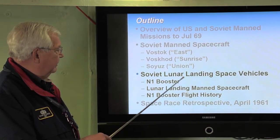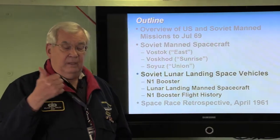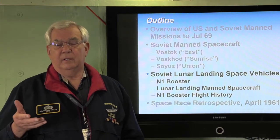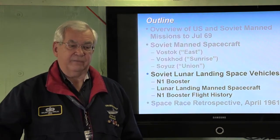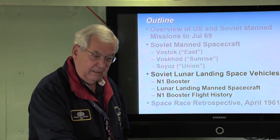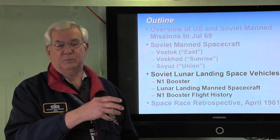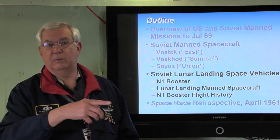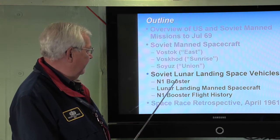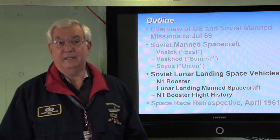Let's take a look at the lunar landing space vehicles. To land on the moon, you need a booster. The Soviets were going to do exactly the same thing we were — lunar orbit rendezvous — which would have an orbiting craft around the moon, another craft detaching to do the landing, then ascending and doing a rendezvous in lunar orbit. The cosmonaut would transfer back into the orbiting craft and they would all come home. Their mission was basically two cosmonauts. Let's look at the booster, some of the lunar landing spacecraft, and the flight history of the N-1.